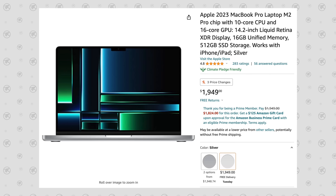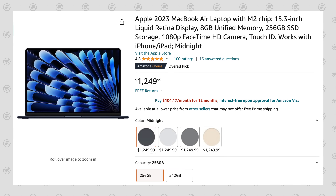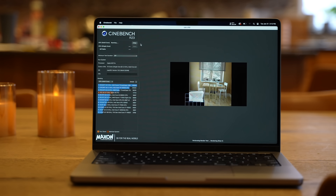Getting back to the display discussion, the 14-inch is currently $1,950 on Amazon compared to $1,250 for the MacBook Air, so why would you pay more for a smaller display? Well, the biggest reason is the performance, but before getting into that, let's talk about portability.